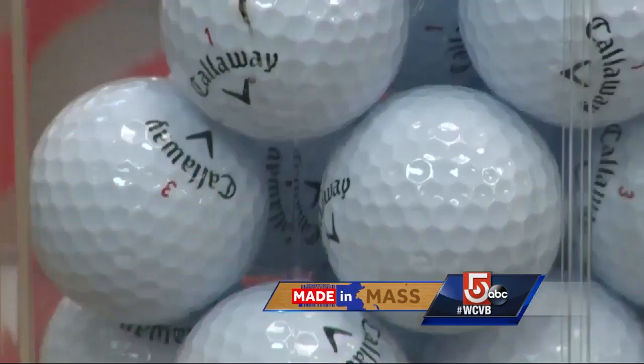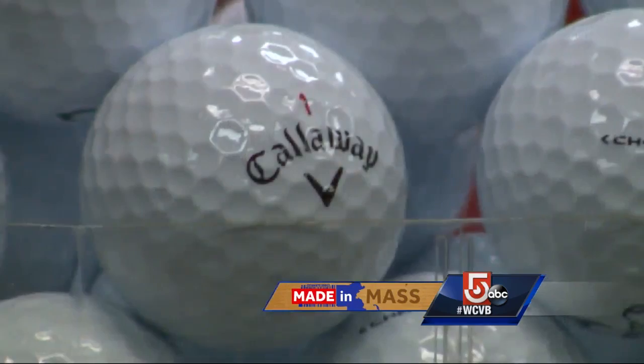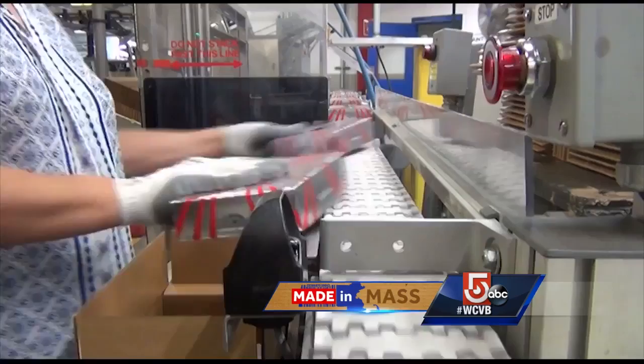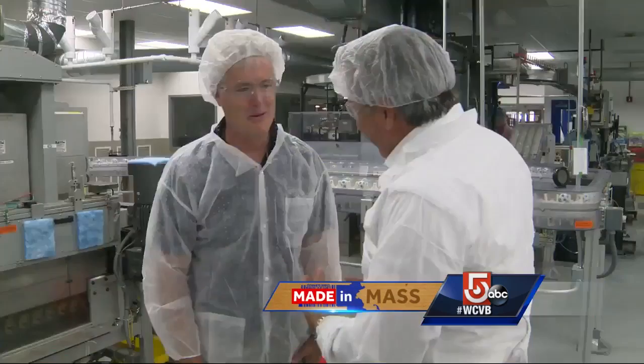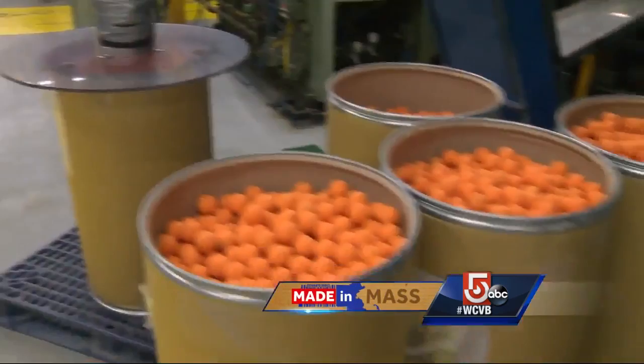The popularity of this particular ball has been so great, they've had a hard time keeping up with demand — so much so this operation is practically running non-stop, 24 hours a day, seven days a week. You're going to probably make close to 50 million balls this year, just in this facility.